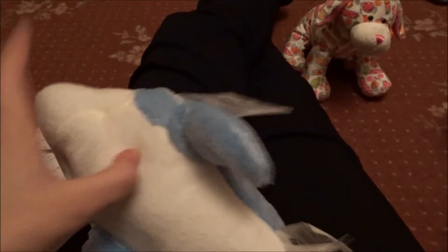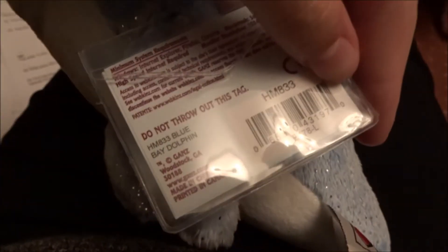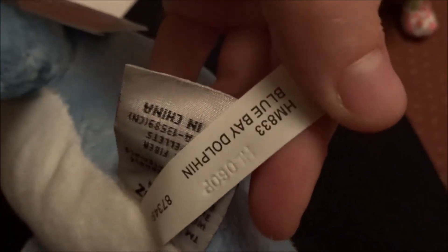First, we have the Webkinz Blue Bay Dolphin and also this is like the last Webkinz Dolphin I needed. So, I have all of them and that basically includes the Orca as well since that is actually a dolphin.